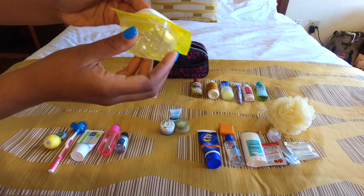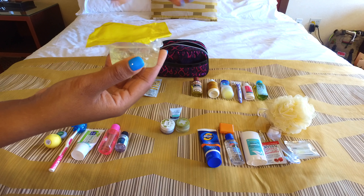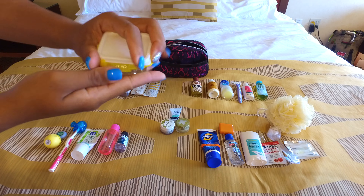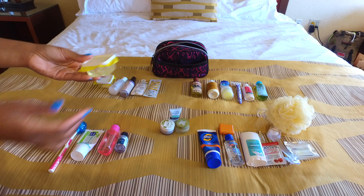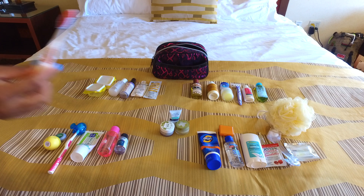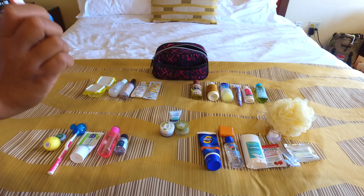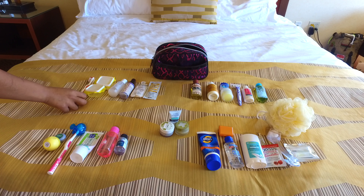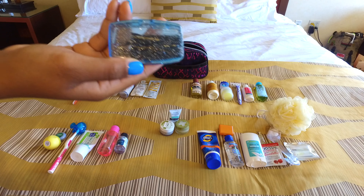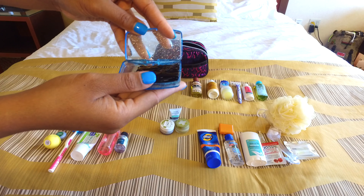I also have my Eco Styler argan oil gel in a travel case with a little plastic on top. It's essential to put a little piece of plastic over products that might spill, because the altitude causes products to expand and you don't want them leaking all in your bag. I just cut out a little piece of plastic bag and cover my bottles.